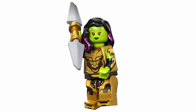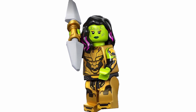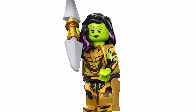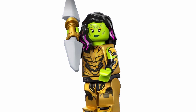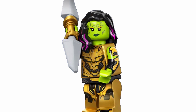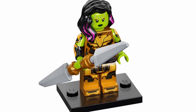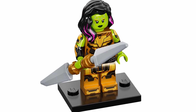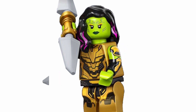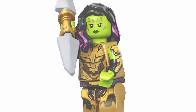Then we have Gamora with the Blade of Thanos from the What If series, and this figure is definitely a cool one. I do like getting to see Gamora in Thanos armor — I think that is pretty darn cool. I don't know the context of why this is going to be happening in the What If series, but I still think it's quite cool, and they did a good job with all of the details on the torso, the legs, and arm printing as well, which is so great to see. The Blade of Thanos I think is pretty good, so overall this figure is quite well done.